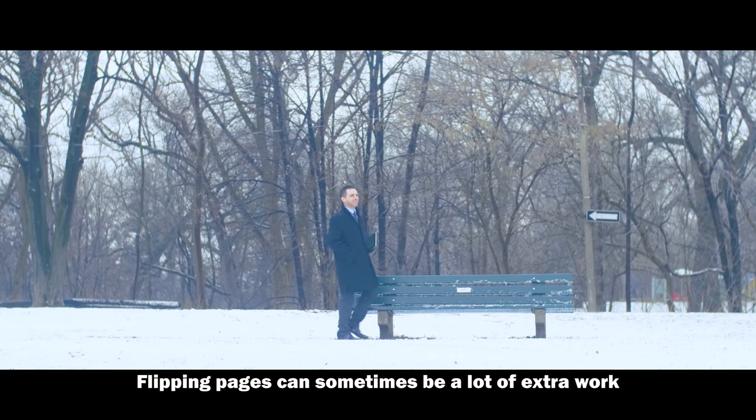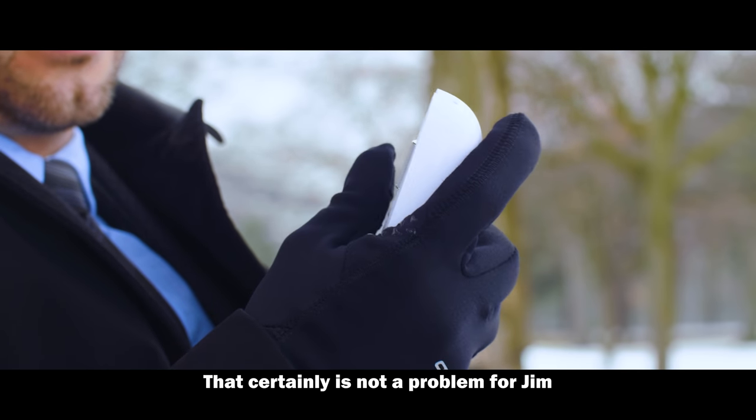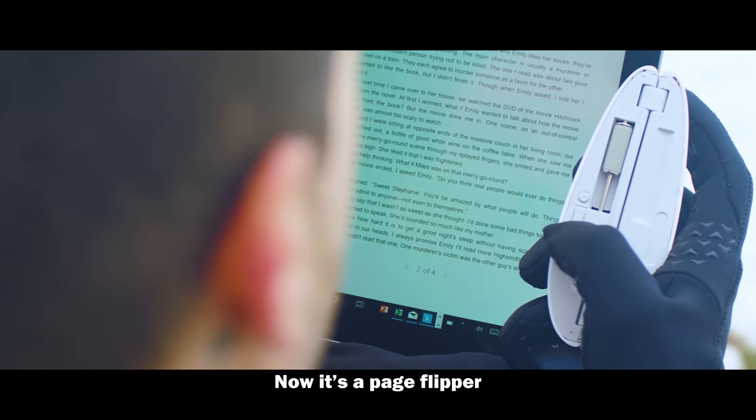Flipping pages can sometimes be a lot of extra work, especially when reading an e-book in wintertime. That certainly is not a problem for Jim. Thanks to the Loker mouse, now it's a page flipper.